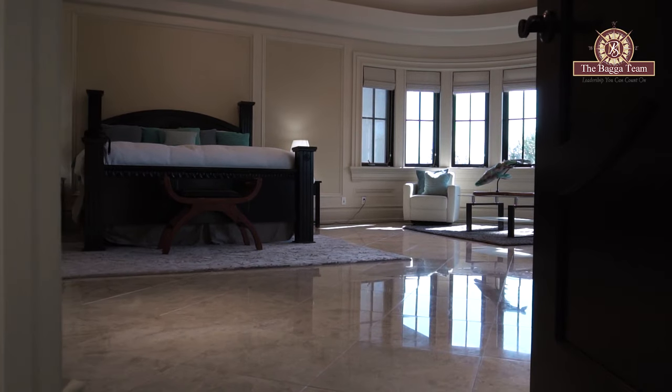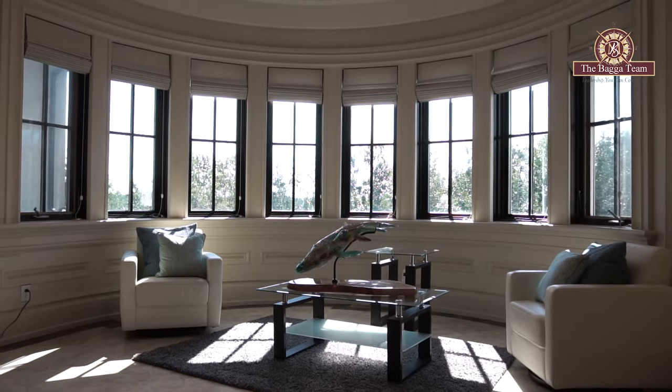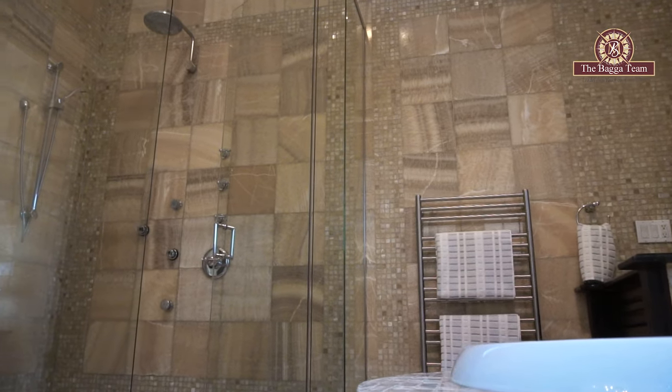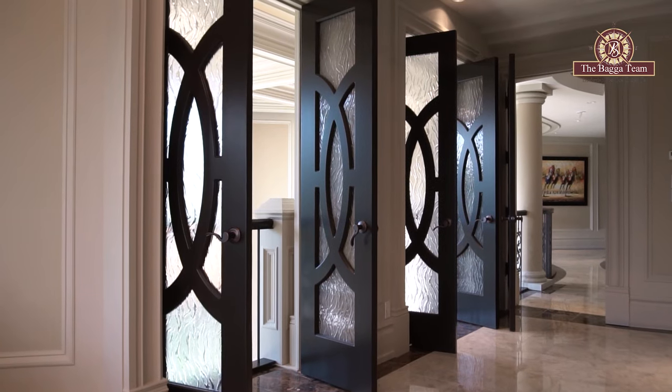This master bedroom offers a vaulted ceiling — 18 feet high — with eight windows. The full master bathroom has full marble-clad walls. This master bedroom also has full surround sound speakers and two Juliet balconies.